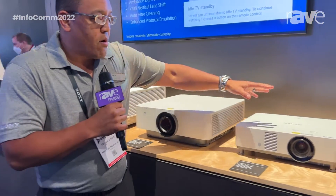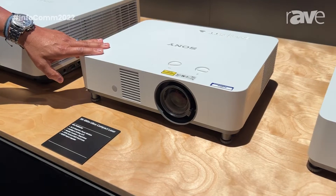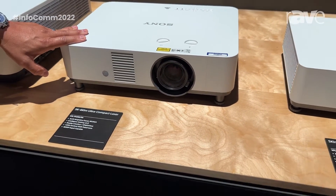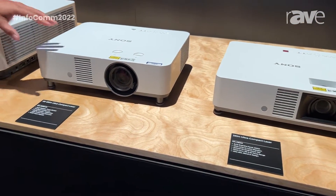And then we move down the line to our ultra-compact series, and the first here I want to talk about is the VPL PHZ-60 as well as the VPL PHZ-50. These are 6,000 and 5,000 lumen WUXGA laser projectors. And I also want to just restate, all of our lineup is completely laser in 2022.